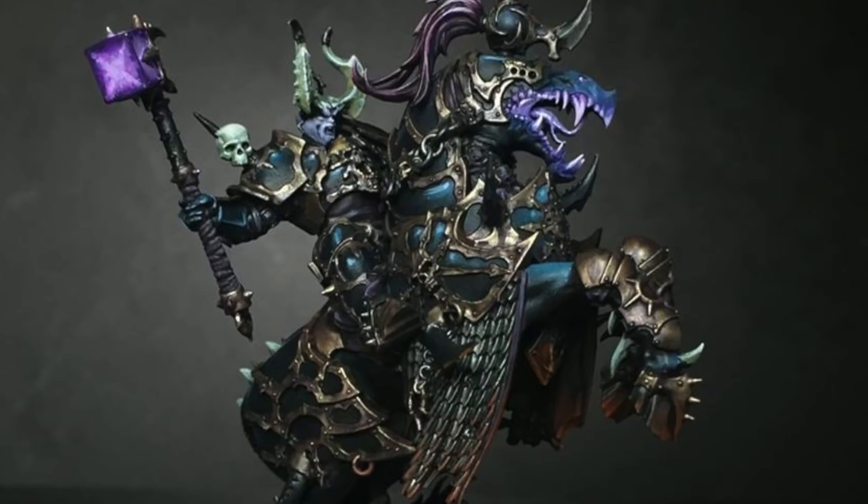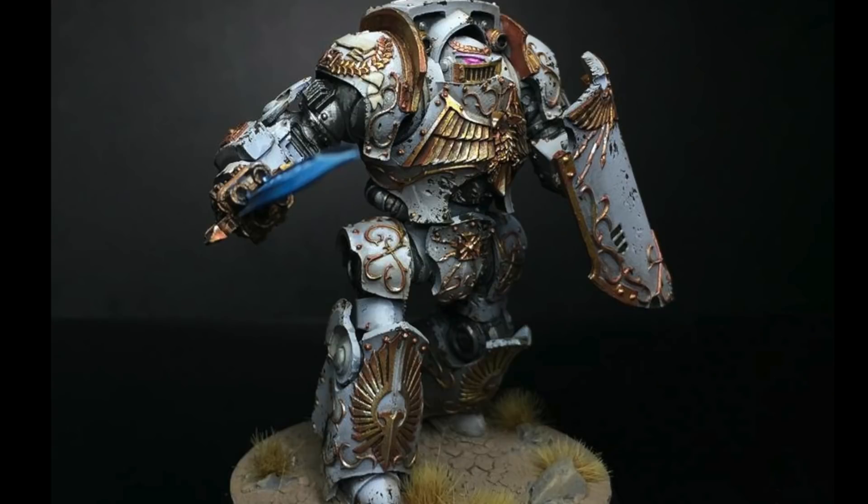This is pretty much an amazing deal. They currently have painted a Contemptor Dreadnought for me — it's the model you see here — and they did an awesome job with a quick turnaround time. If you have tournaments or something to get to, they can work with you on that. They're a really awesome painting studio, so hit them up on Facebook if you want more information.